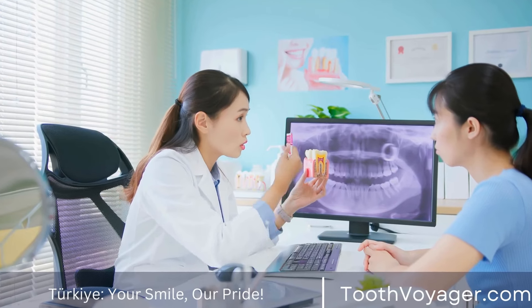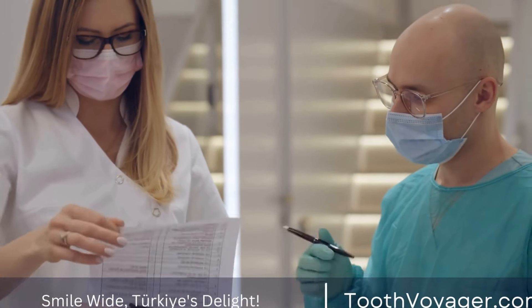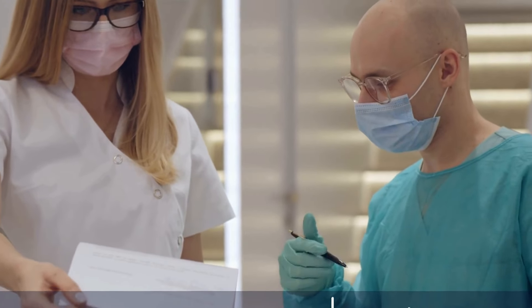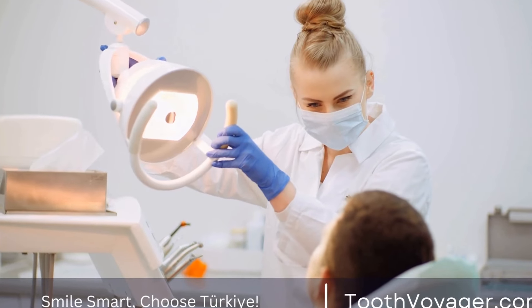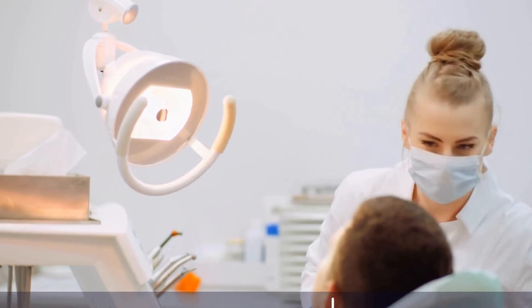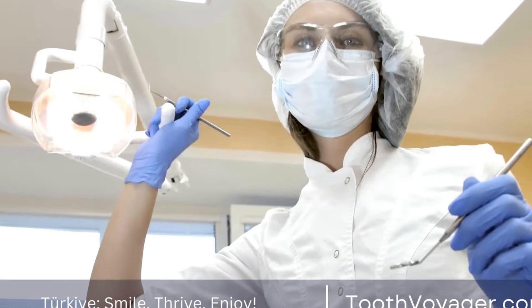The Recovery Process. After the root canal procedure is complete, it is normal to experience some pain and discomfort in the days following the treatment. This is because the tooth and surrounding tissues have been manipulated during the procedure and it takes time for them to heal. Your dentist may prescribe pain medication to help manage any discomfort you may be feeling.